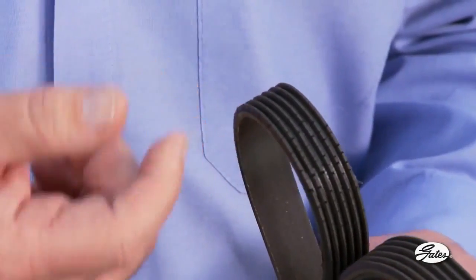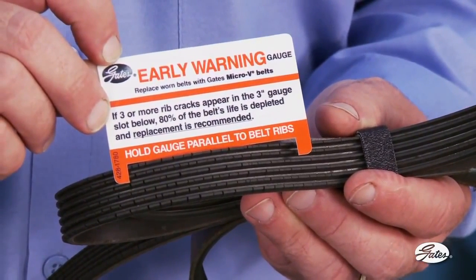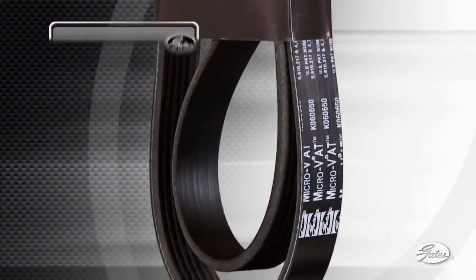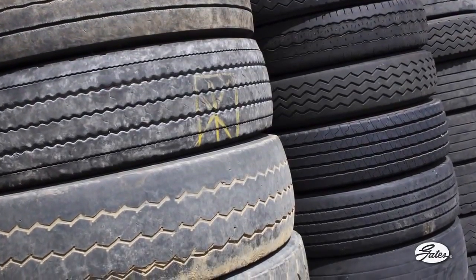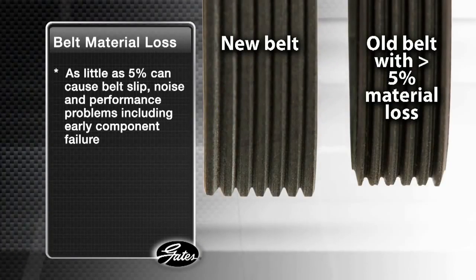Belt slip can be caused by a worn tensioner, but it can also be caused by worn, contaminated, or misaligned pulleys, a high-mileage belt with more than 5% material loss, or a belt that is stretched or too long. Neoprene belts with more than 3 cracks in a 3-inch section of one rib have reached 80% of their intended life and should be replaced. The industry standard for original equipment and replacement belts is a highly crack-resistant elastomer known as EPDM. EPDM belts typically run 100,000 miles with no visual cracks, so a better indicator of wear is material loss. Material loss of as little as 5% can cause belt slip, noise, and performance problems, including early component failure.